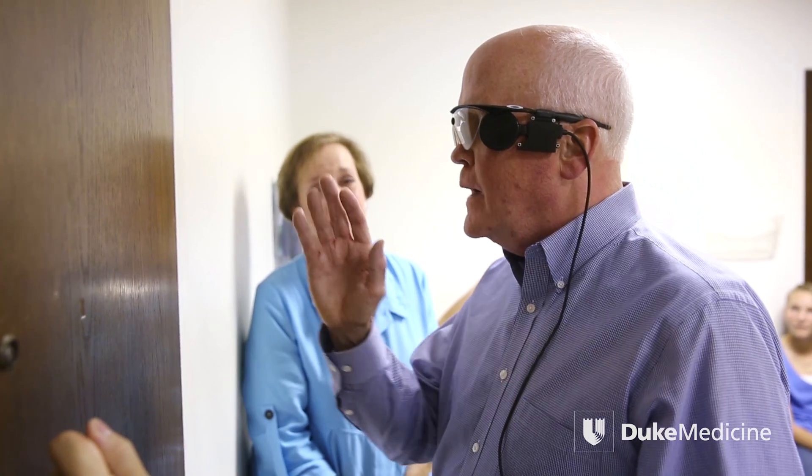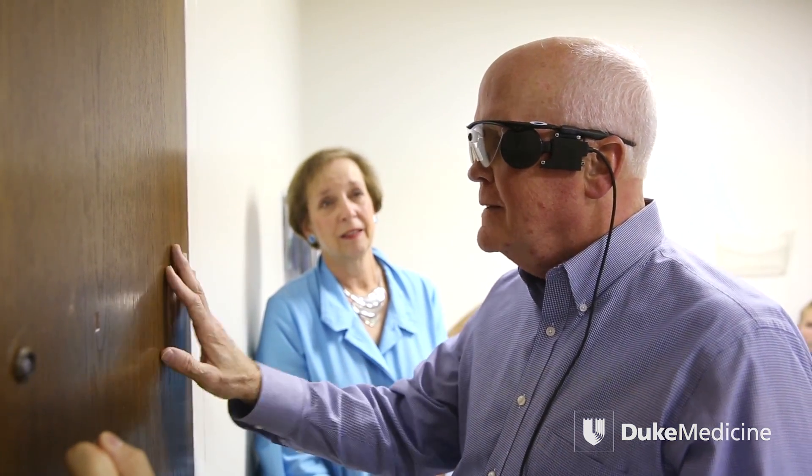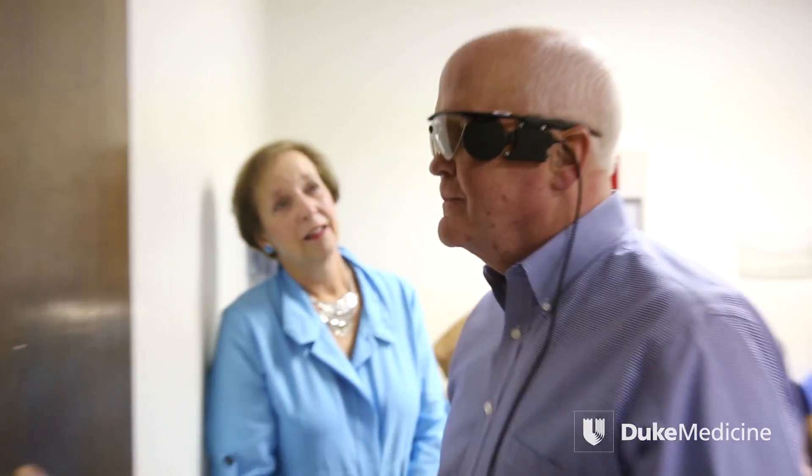These patients have been essentially living in blackness in most cases for many, many years. What this is doing is almost a pixelated type of vision where they are getting stimulated with flashes of light when they perceive something that's bright. And when their camera's picking up something that is darker, then they get less flashes of light.